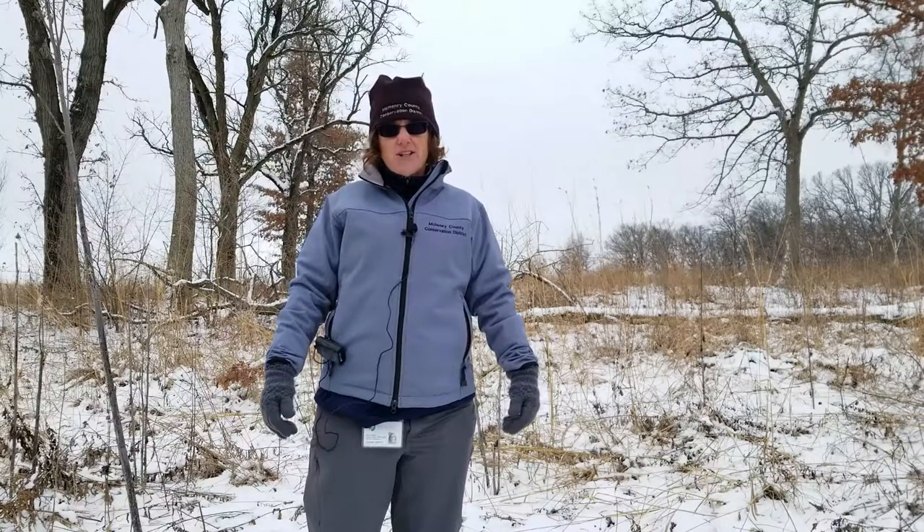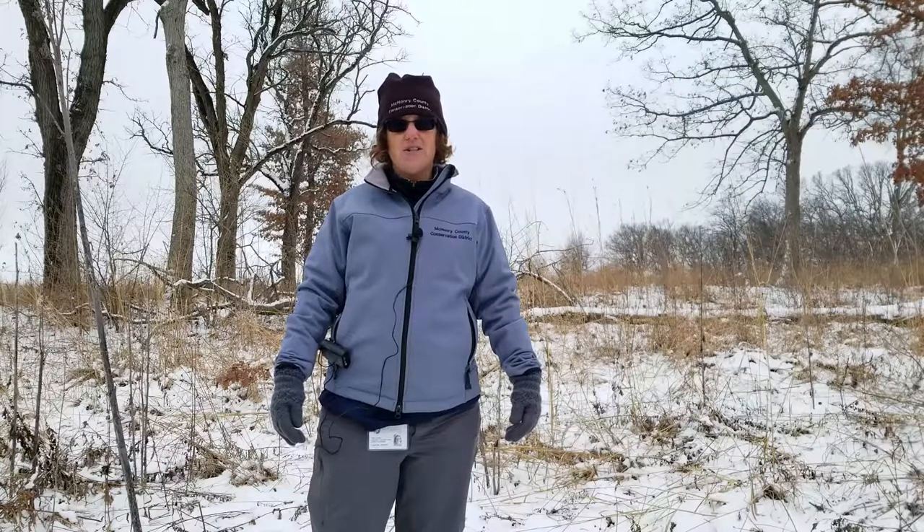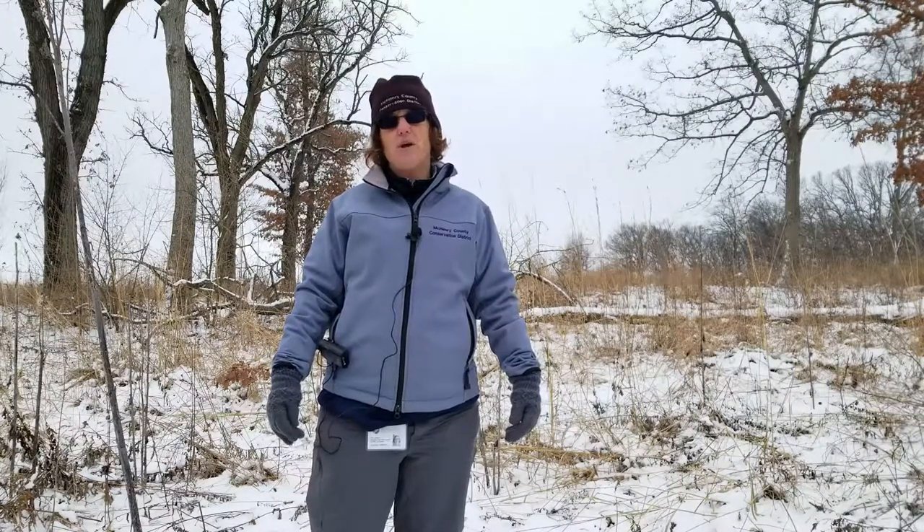Thanks for watching. Don't forget to respect the animals and plants in your local conservation areas, and watch for us next time on McHenry County Conservation District's Wonders of the Wild.